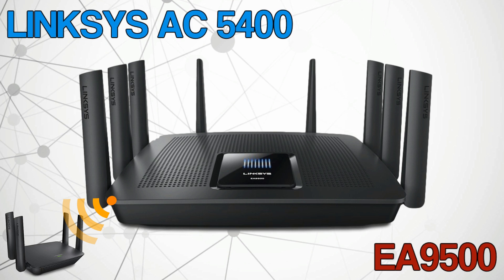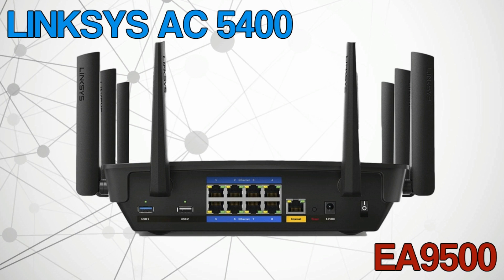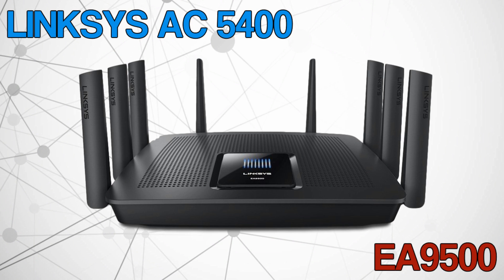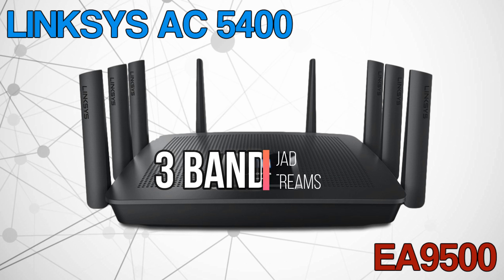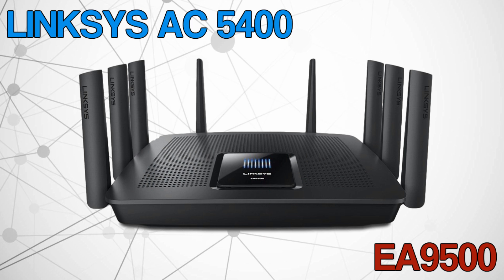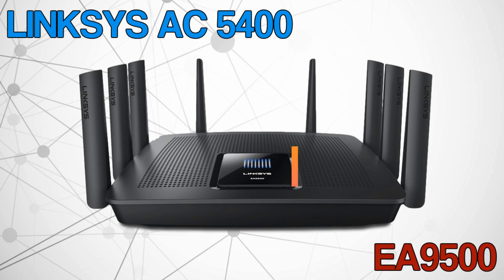Max Stream works with other Max Stream range extenders to allow seamless roaming in your home, meaning you can walk around your house without having to reconnect like you would with other wireless extenders. It has one USB 3.0 port and one USB 2.0 port. This router has a 1.4 GHz dual-core processor and three bands with quad-stream support. The two 5 GHz bands run at 2,166 megabits per second.